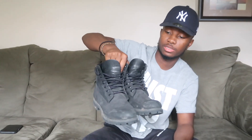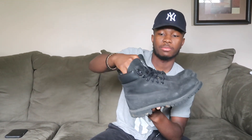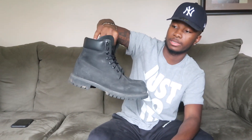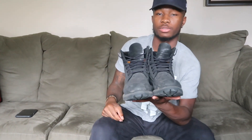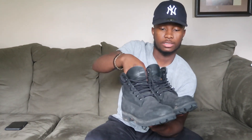These are my Timberlands. I've had these for a long time — Timbs will last you a long time. Every season I wear these with a flannel, big T, or a crew neck. I definitely rock these. These are season two — I might have to get some dark gray ones.